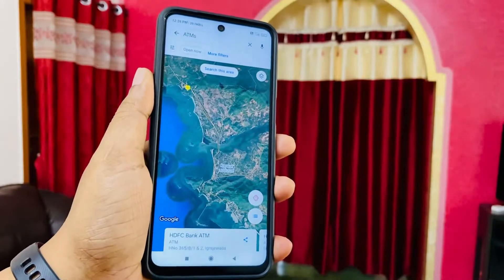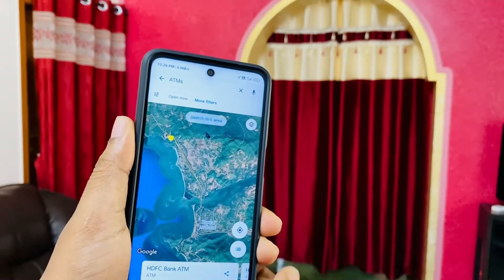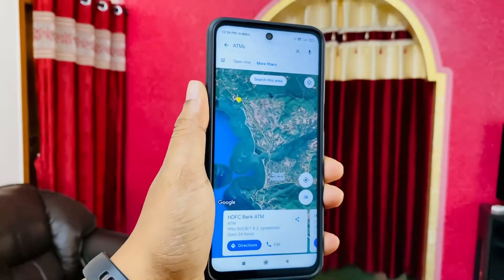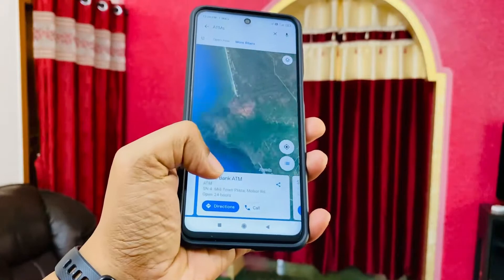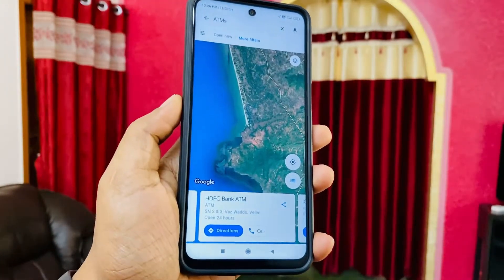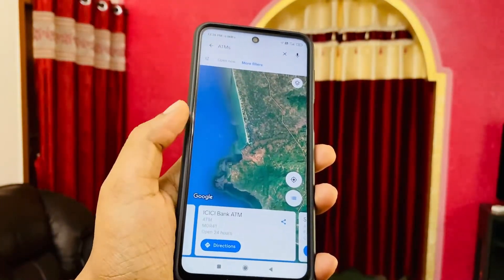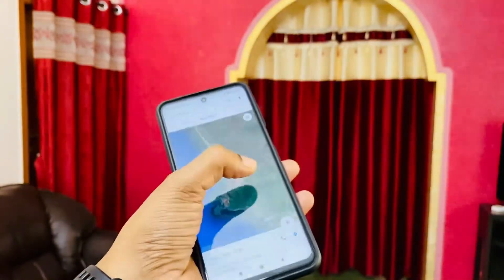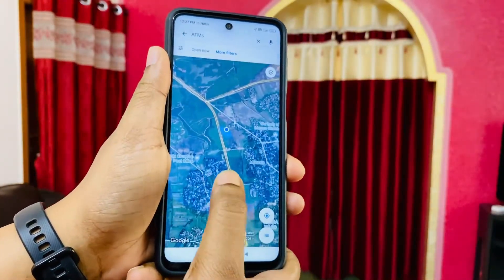The layers are much better — for example, the grass shown in green is much more detailed. I cleared all the data and you can see that within seconds it finds your actual location, which is a fantastic feature in the latest 2021 update.